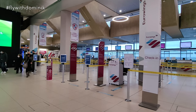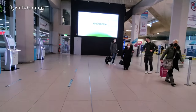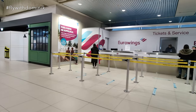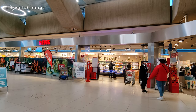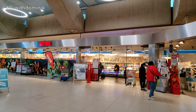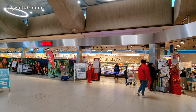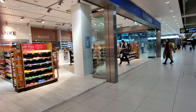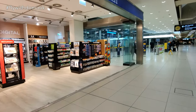The Eurowings check-in area is right next to the entrance. However, as I already checked in online, I can directly proceed to the security control. This airport also offers a cheap Rewe supermarket, which is highly appreciated by me. I can only recommend going to this supermarket if you want to get some cheap drinks or snacks for your flight. A WH Smith store is also located in this airport, but as you probably already know, they're really expensive, so I don't recommend going there.